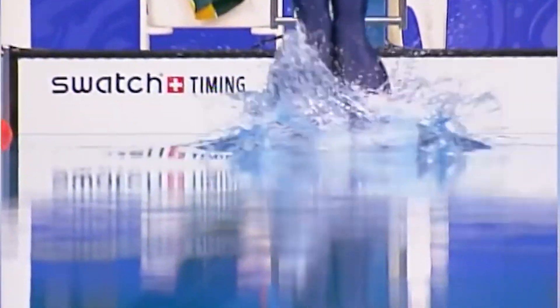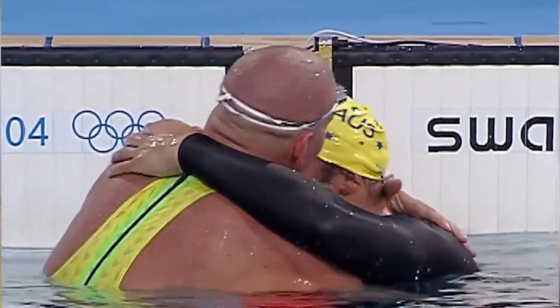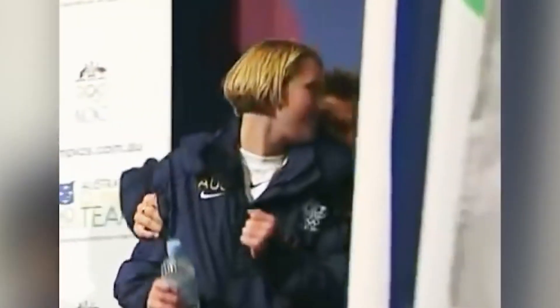Ian Thorpe, as a successful athlete, has spoken about the importance of hard work, dedication, and consistency in training in order to achieve success in any sport. He has also talked about the importance of setting goals, visualizing success, and having a positive attitude in competition, as well as the importance of mental preparation and the role that mindset plays in achieving success in sports.